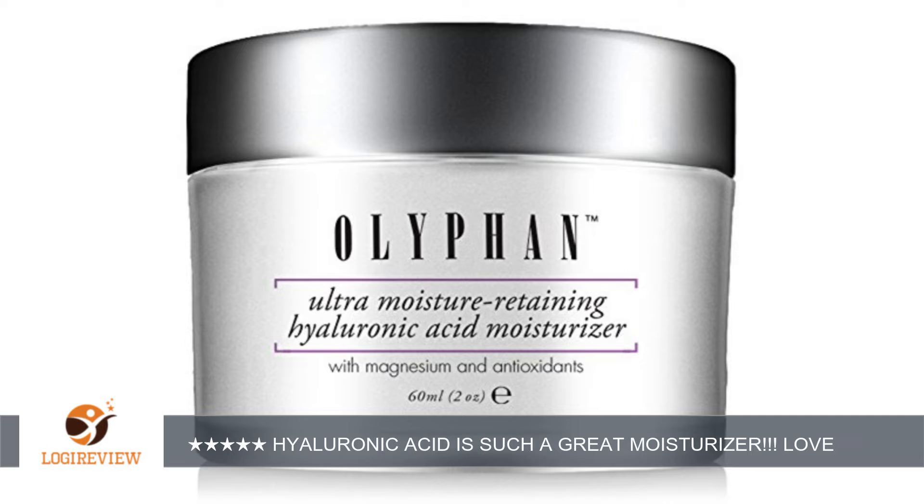I do use it twice a day and I love the way that this product has made my skin look and feel. I love hyaluronic acid and this one does not disappoint. Thank you for watching. Please give a thumbs up.